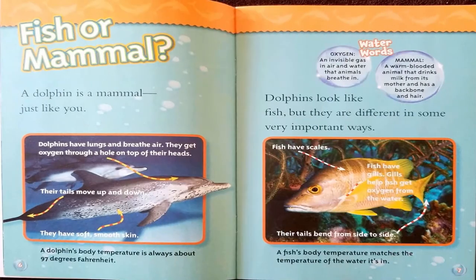Fish or mammal? A dolphin is a mammal, just like you. Dolphins look like fish, but they are different in some very important ways. Dolphins have lungs and breathe air — they get oxygen through a hole on the top of their heads. Their tails move up and down, and they have soft, smooth skin. A dolphin's body temperature is always about 97 degrees Fahrenheit. Fish have scales and gills; gills help fish get oxygen from the water. Their tails bend from side to side, and a fish's body temperature matches the temperature of the water it's in.